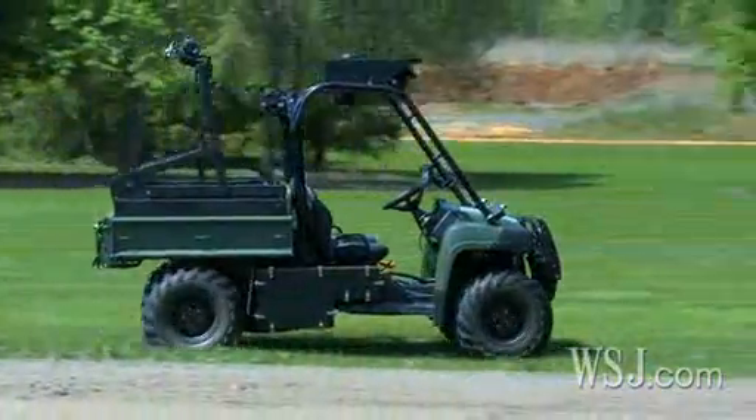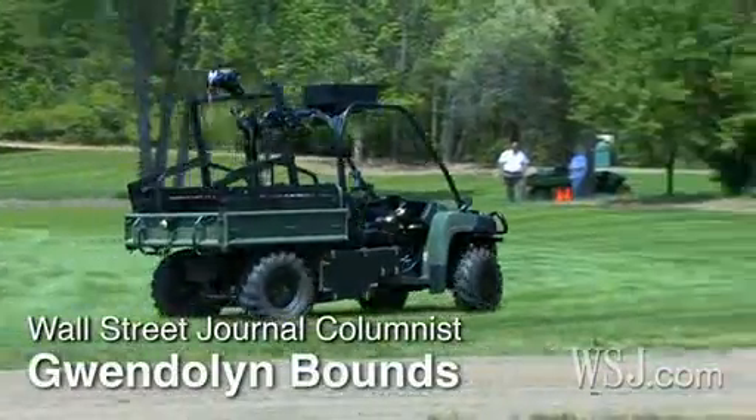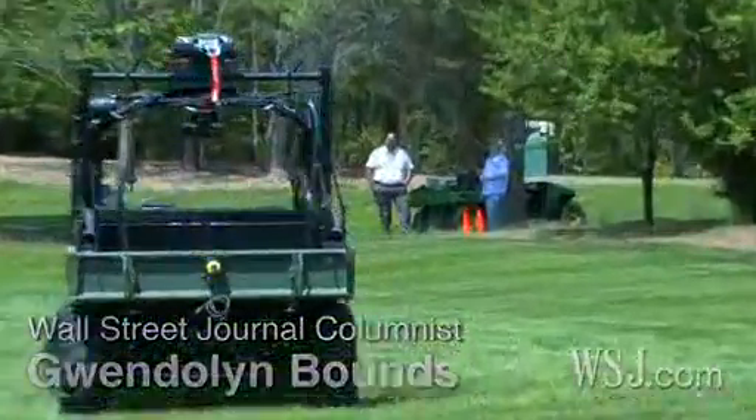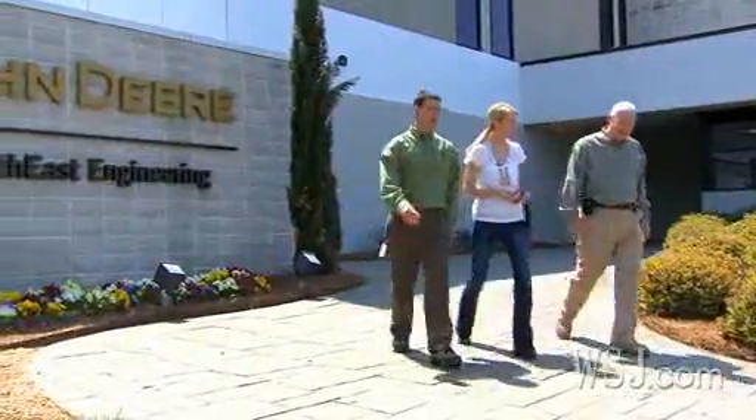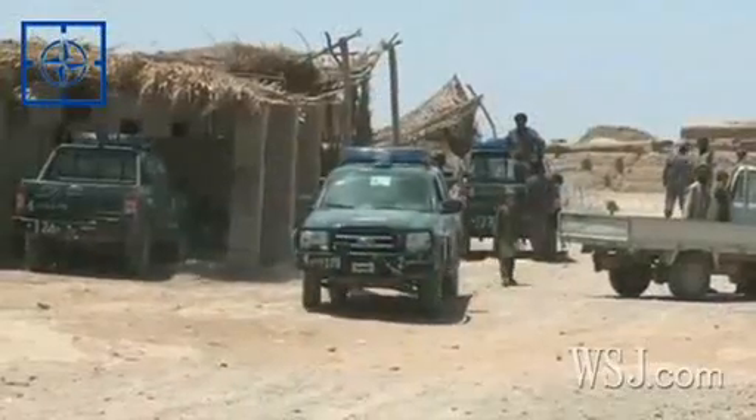Right now, its main mission is to support our troops and keep them from harm's way. But one day its technology could be used here at home, in your backyard. It's the creation of turf giant John Deere, whose utility vehicles are used for everything from farm tasks to military transport.